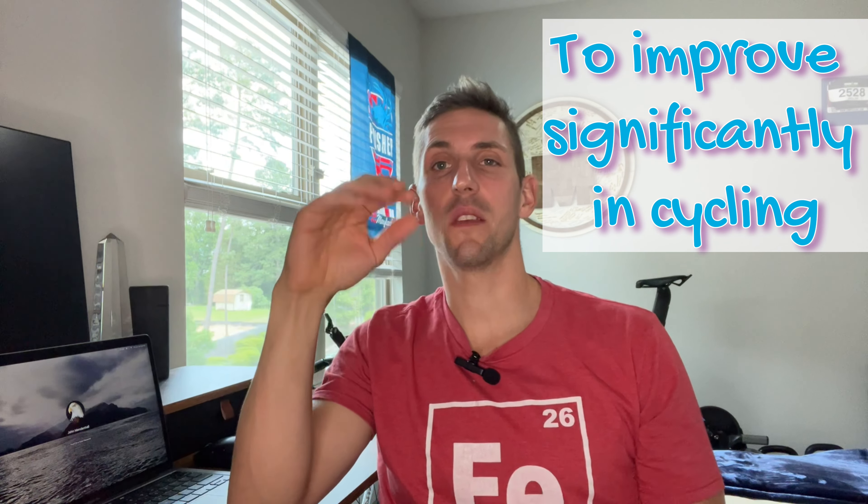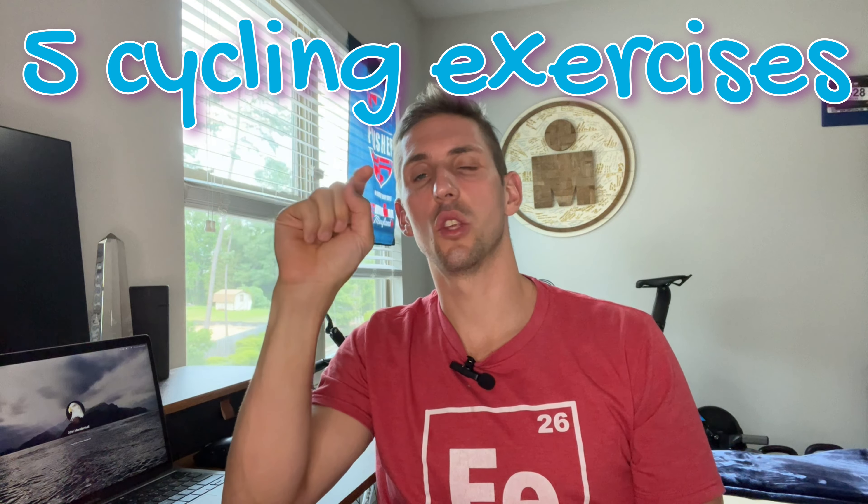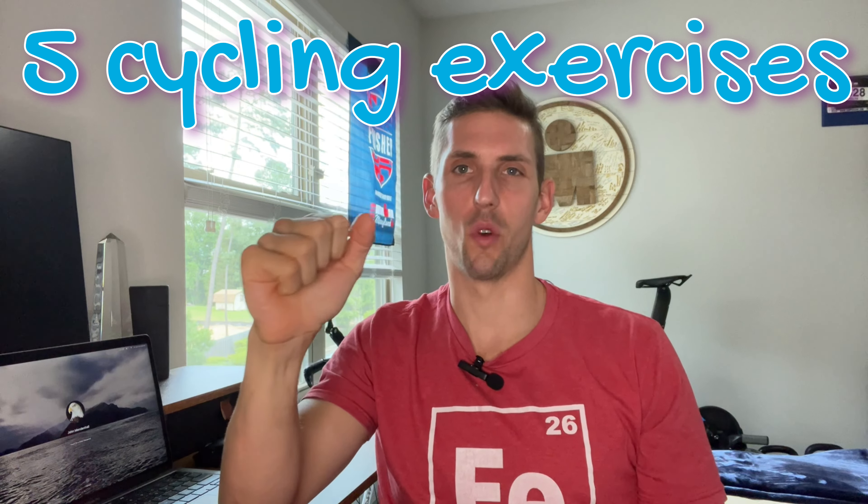I'll be giving you the five best exercises you need to boost your cycling performance and why they are so important for you — the reasons will surprise you.